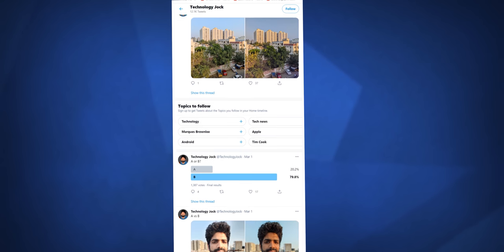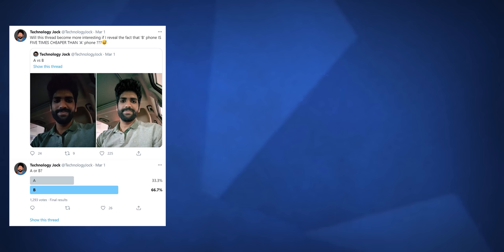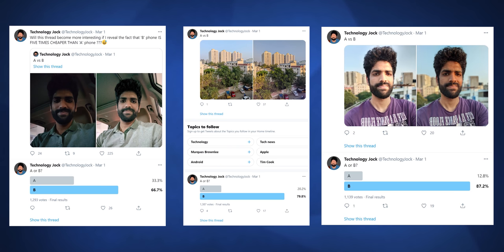Before revealing the phone, I also did another experiment which is even more interesting. I showed three different image comparisons on Twitter. You guys tell me which phone performed better — A or B? Let me know in the comments. On Twitter, without revealing the phones, I put up a poll under each comparison. And in all three cases, the majority voted for B. It won by a huge margin.